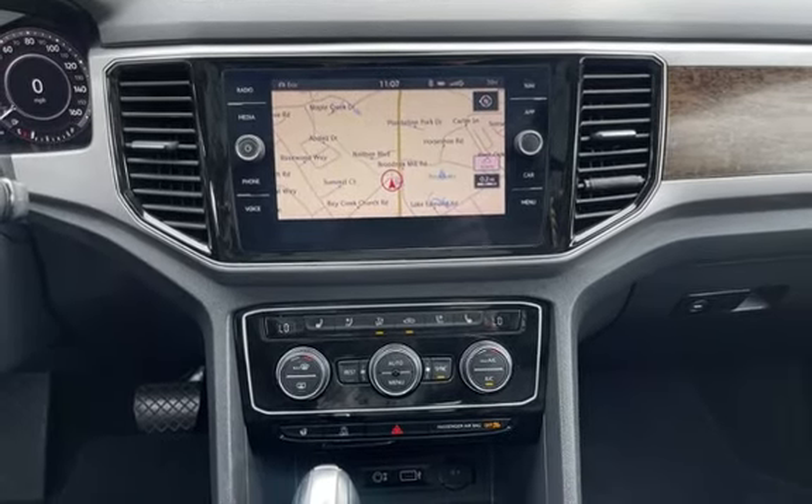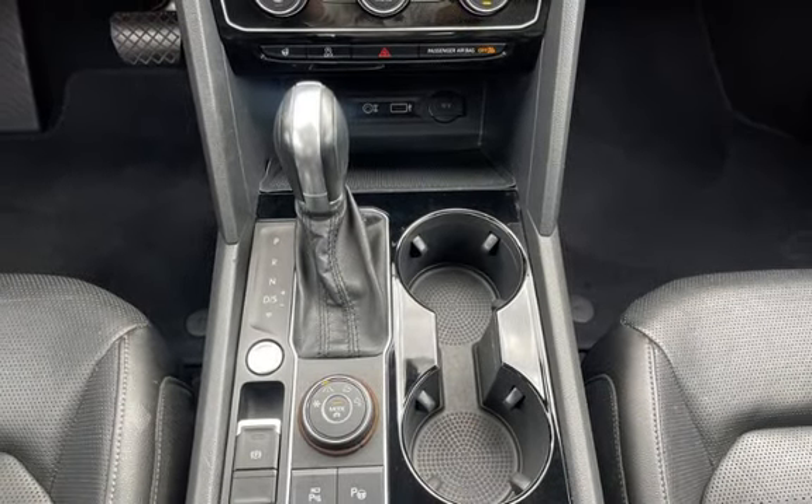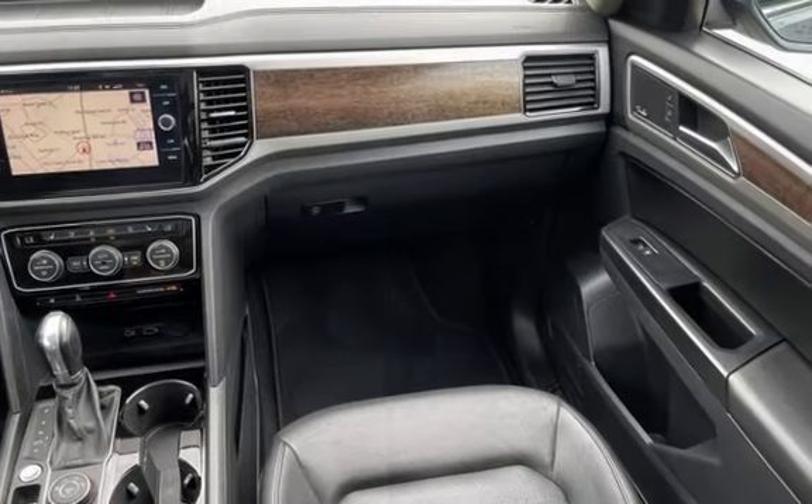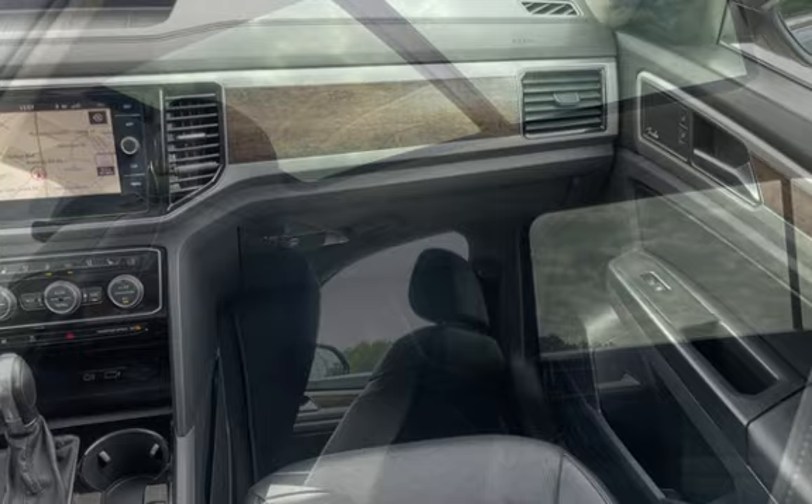Further features include navigation system, wireless data link, trailer hitch, rear privacy glass, window defogger, automatic climate control, Bluetooth, MP3 player, Sirius satellite radio, and leather seats.